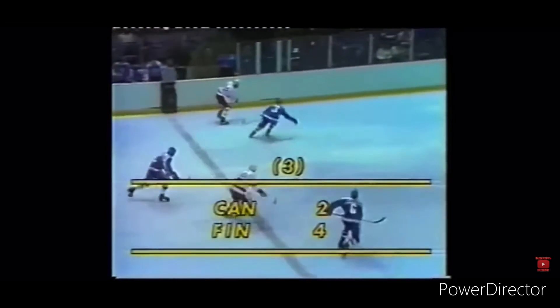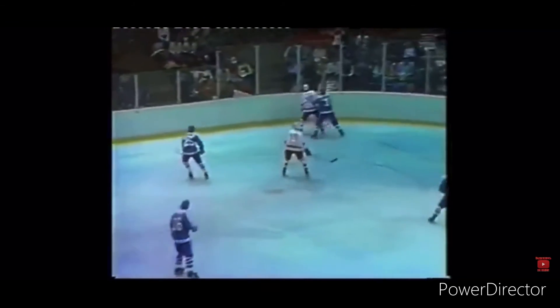At 16:55, Canada still has the manpower advantage. Over the line they come, trying to circle that defense, going in against the boards in the corner. Out in front — another shot — it scores! Canada has scored and it's 4-3, with just 11 seconds remaining in the penalty.